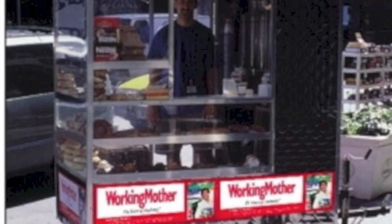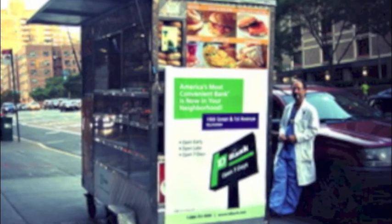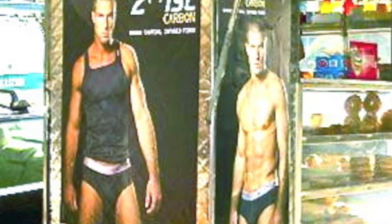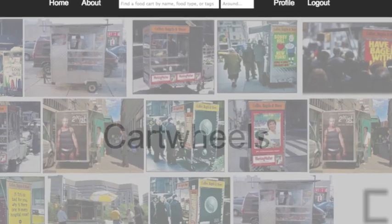Cartwheel solves these problems in two ways. First, we provide consumers with an easy-to-use web application that allows them to write and read reviews of street vendors. Second, we allow cart owners to advertise and provide information to consumers using our application. Let's walk you through the app.